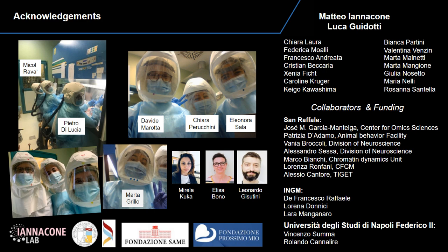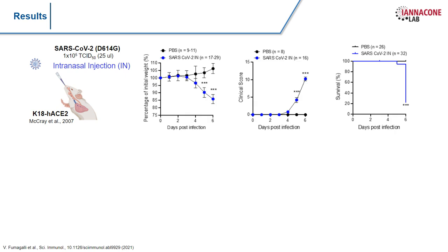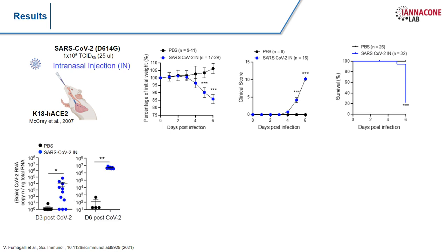The most widely used transgenic mouse model for SARS-CoV-2 pathogenesis is the K18 hACE2, whereby the hACE2 is expressed under the cytokeratin-18 promoter. These mice, under deep anesthesia, are intranasally instilled with a liquid suspension of SARS-CoV-2. We observed, as others have, that these mice experience body weight loss over time, increased clinical scores, severe disease, and up to 80% of the mice died by six days post-infection, while the remaining ones were very lethargic.